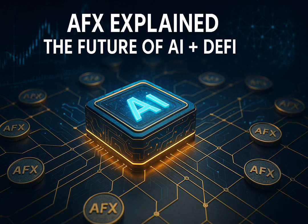In this video, we're going to break it all down — from the basics of what AFX is, to how its ecosystem works, what makes it different, and why so many people believe it has long-term potential.